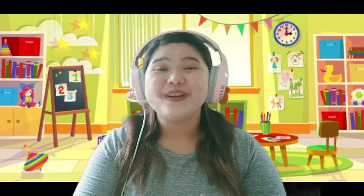Now we are finished with counting from one to twenty. See you again tomorrow for another lesson. Okay? Goodbye!